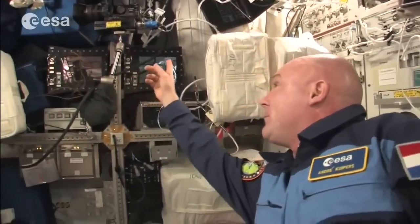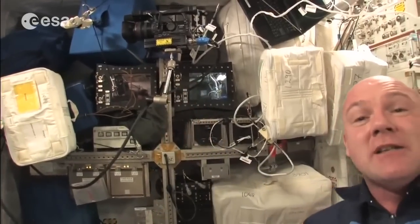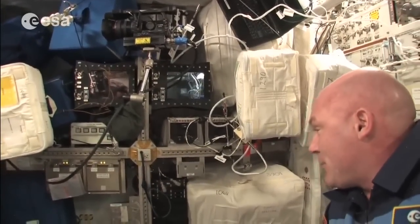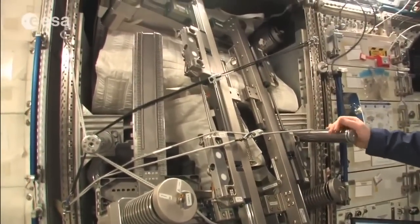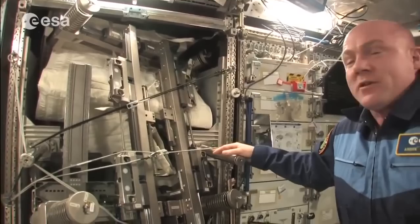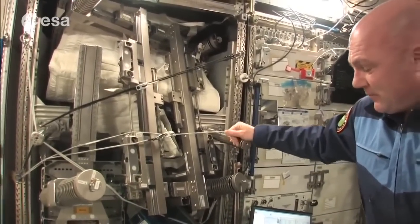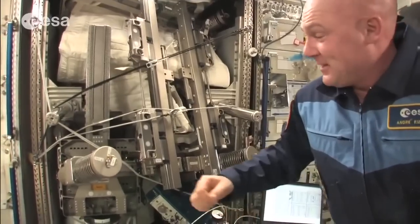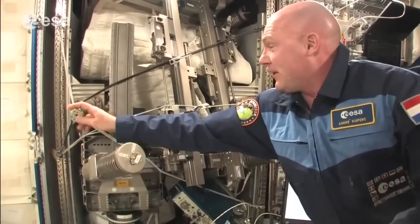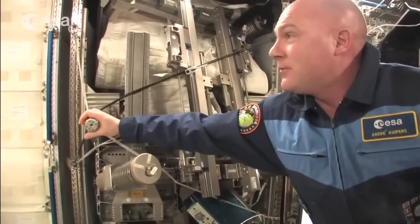On this side you see monitors — we also do public outreach events and talk to the ground with these cameras. This is the MARES machine, used to measure muscle coordination, muscle strength, and assess how serious muscle atrophy is. We train a lot, but since we don't use our muscles as much in microgravity, we measure how bad the problem is and what exercises are best.